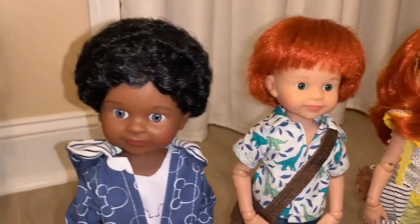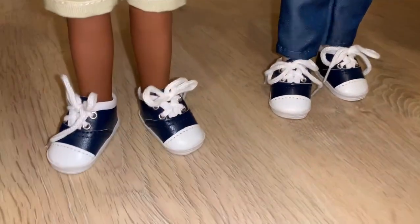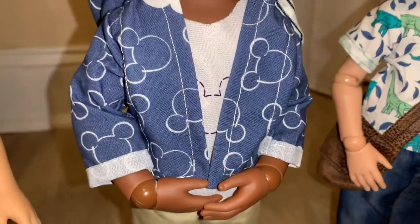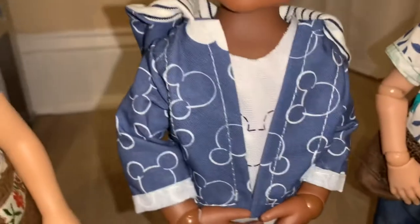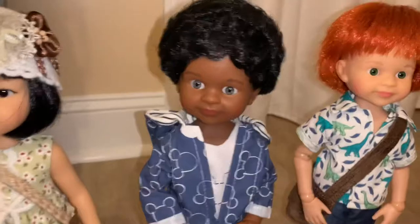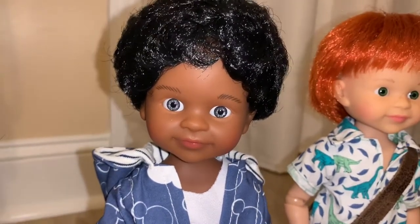Next to Chris, we have another full set doll — this is full set Catano. Catano is really cute; he has the same shoes as Chris but he has on a khaki short and the most adorable Mickey Mouse outfit. He has a Mickey t-shirt underneath the jacket, and the hoodie or jacket is also a Mickey-inspired jacket with little Mickey Mouse all over it. It's so adorable — I love this doll. He's the same sculpt as the Cleo sculpt, but they named him Catano.